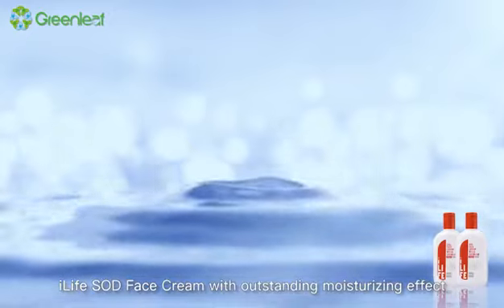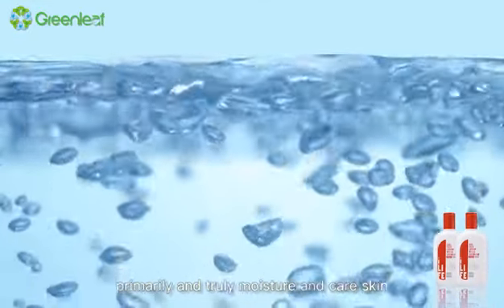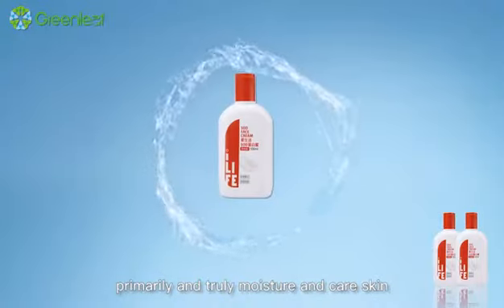So, iLife SOD face cream, with outstanding moisturizing effect, can repair and vitalize the skin base, and truly moisture and care skin.